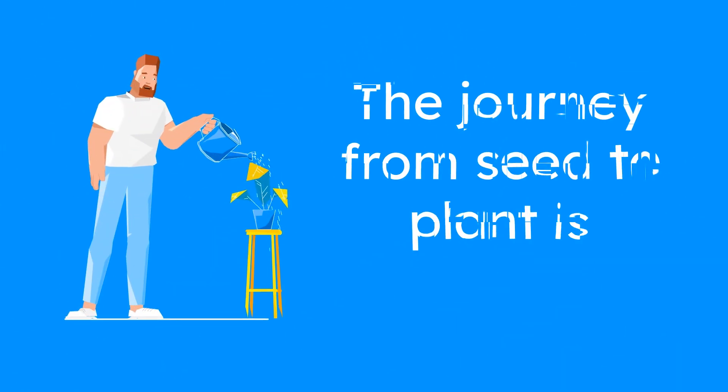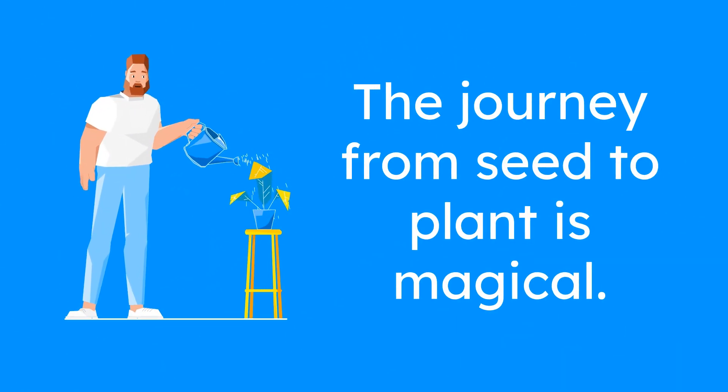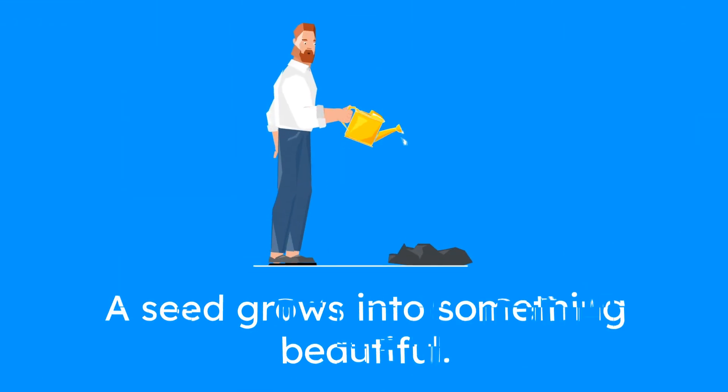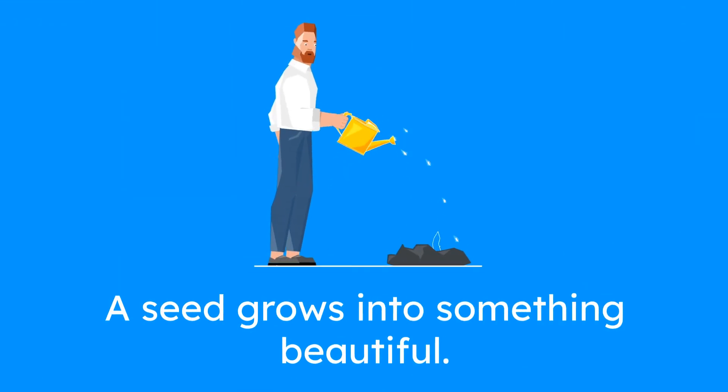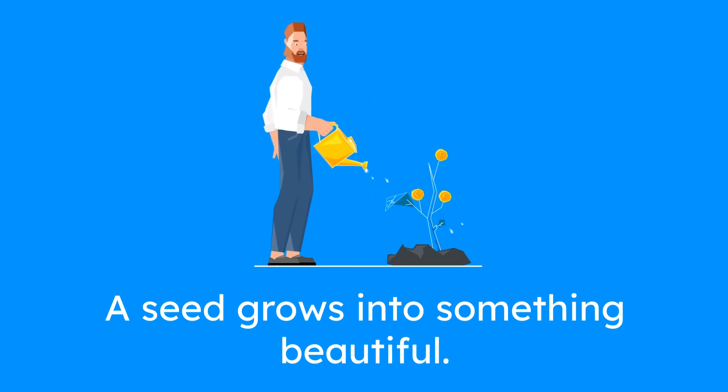The plant's journey from a tiny seed to a full-grown plant is truly magical. It starts with a simple little seed, and through the power of nature, it grows into something big and beautiful, capable of making more plants.